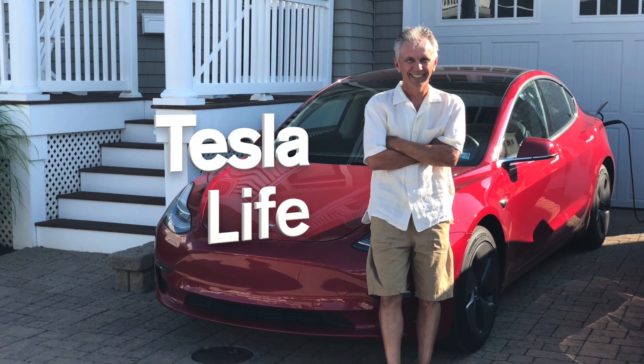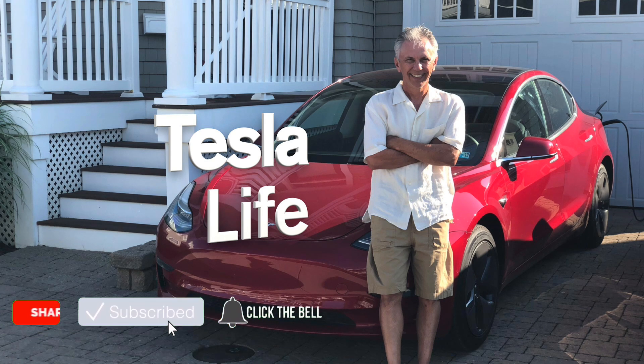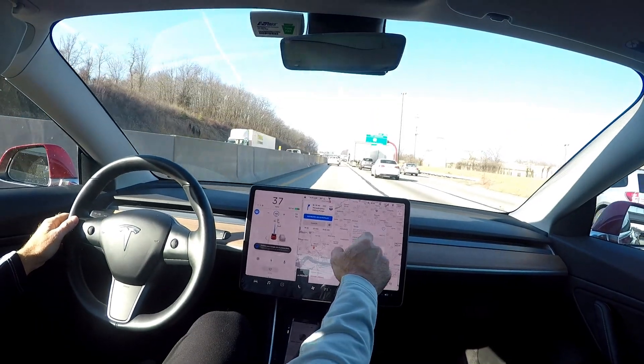Welcome to Tesla Life. If you like this video, please subscribe and share it with your friends, and I would appreciate if you press that little like button. Notice this favorite option here for a location.